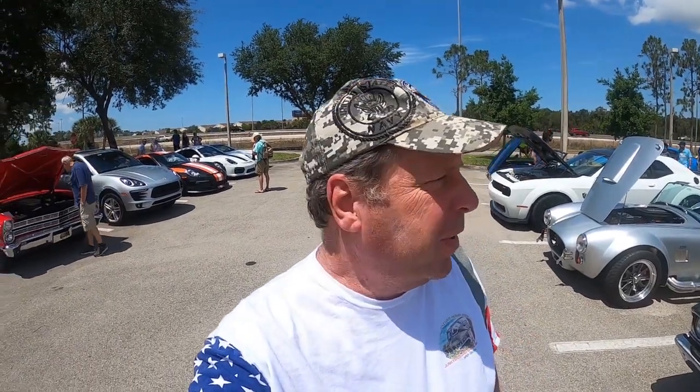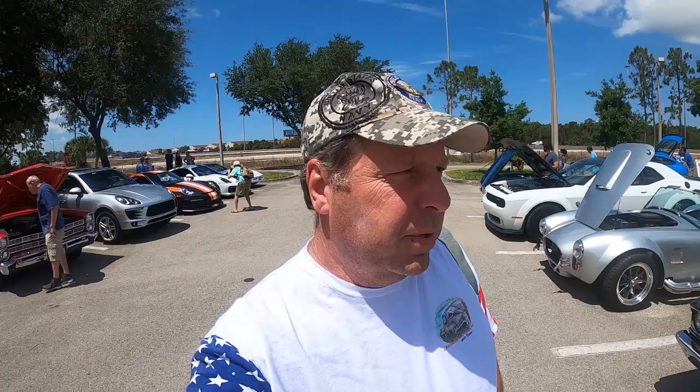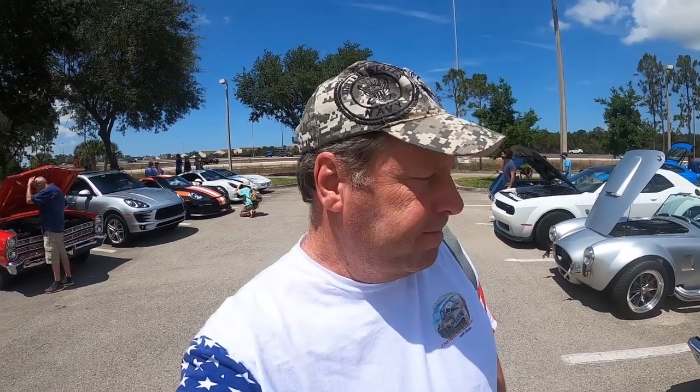Sometimes you go to a car show — I'm not going to show you the whole car show — but there's a couple really nice cars here, a couple rare cars here. So we're going to shoot some. The first one here, you know I love Chevelles SS 396.